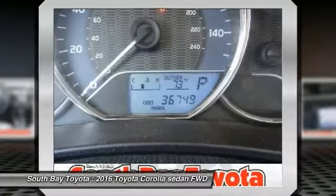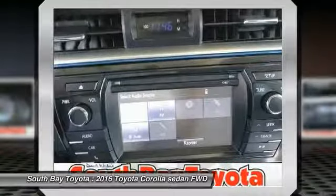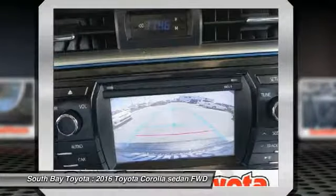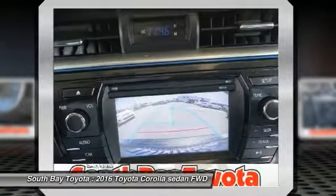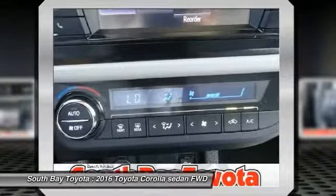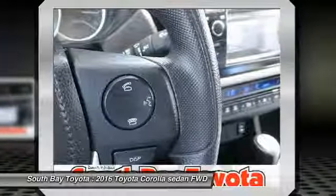Features include: Air Conditioning, Brake Assist, Delay Off Headlights, Electronic Stability Control, Power Steering, Power Windows, Radio, AM/FM and CD Player with 6.1 Touchscreen, Rear Window Defroster, Speed Sensing Steering, Steering Wheel Mounted Audio Controls, and Traction Control.